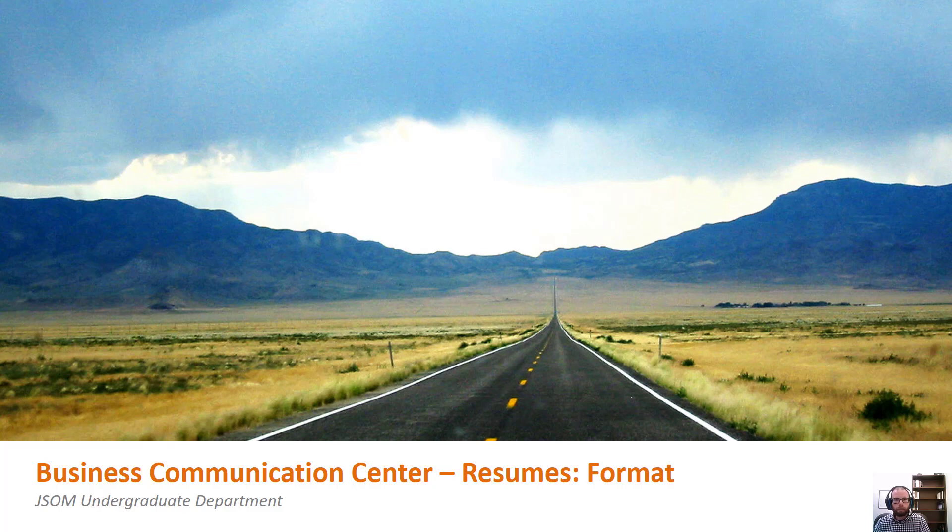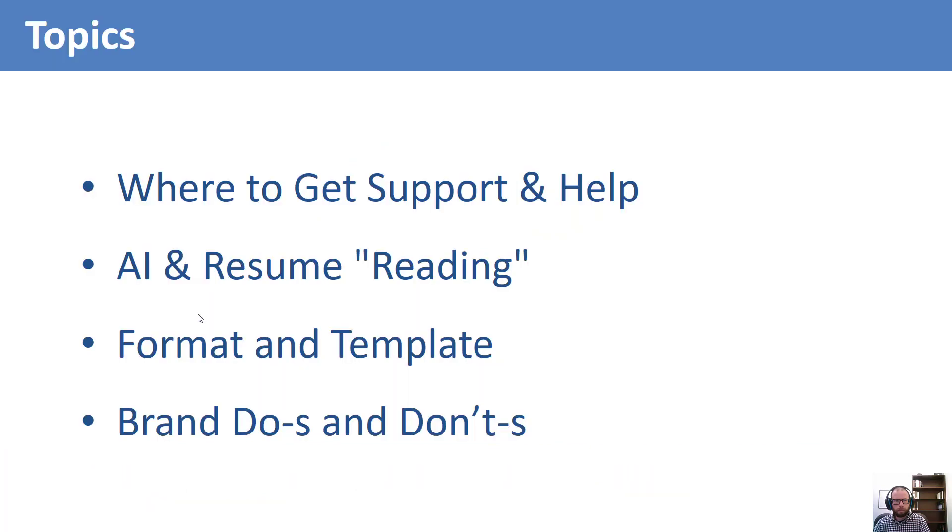Hello. Welcome to the Business Communication Center Resume Format Workshop video. In this video, you will learn about where to get free resume help from two resource centers. You will also learn about the role of artificial intelligence in the resume selection process. You will be able to locate the perfect resume template for your major and apply the formatting requirements. This video will help you begin developing your brand, one that will carry through to your cover letter and LinkedIn page.